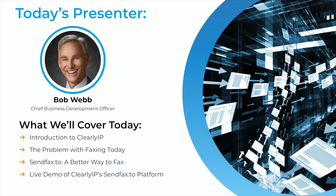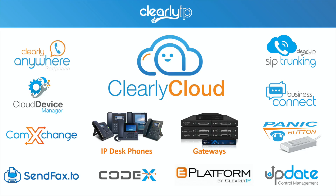We're going to finish with a live demo of our SendFax2 product. Clearly IP — we are a VoIP company, and fundamentally we are also a growth company. Our flagship product is called Clearly Cloud, our UCaaS platform, and we also manufacture IP desk phones and gateways, which we sell directly to our partners at great prices.